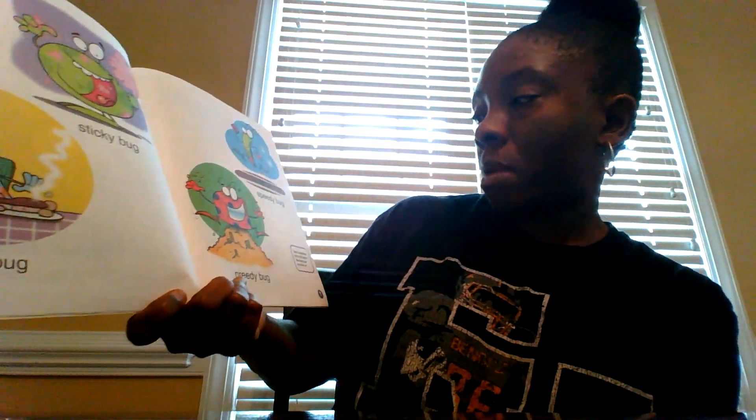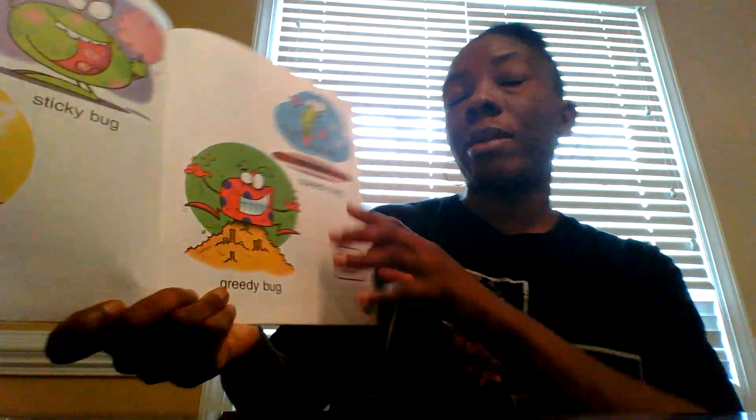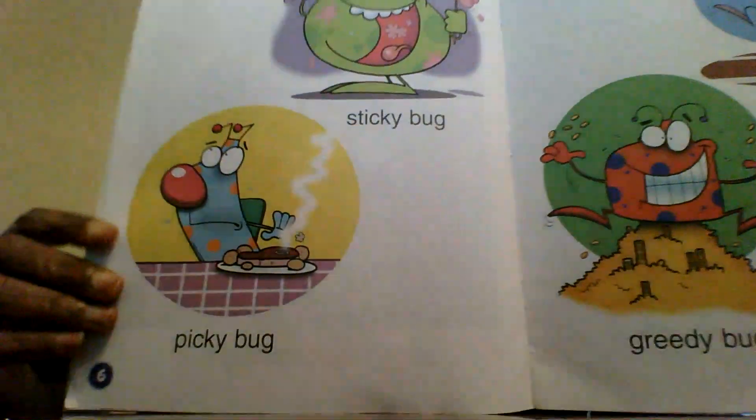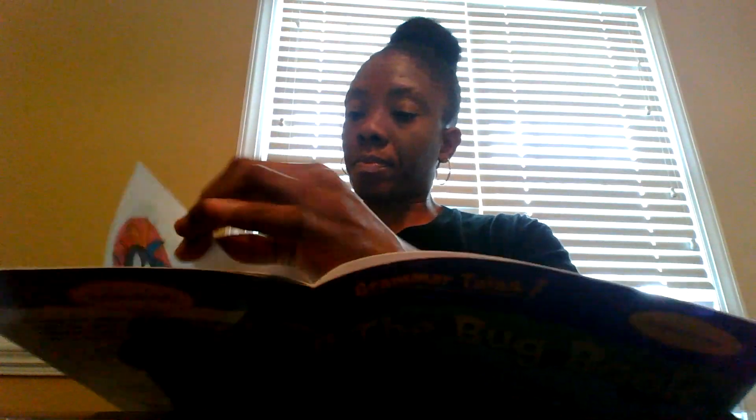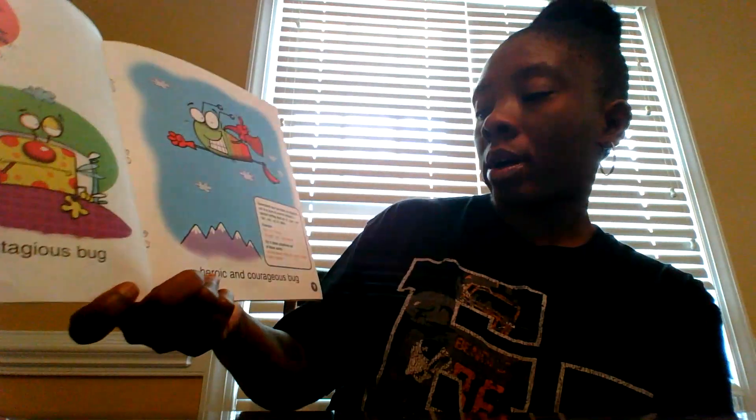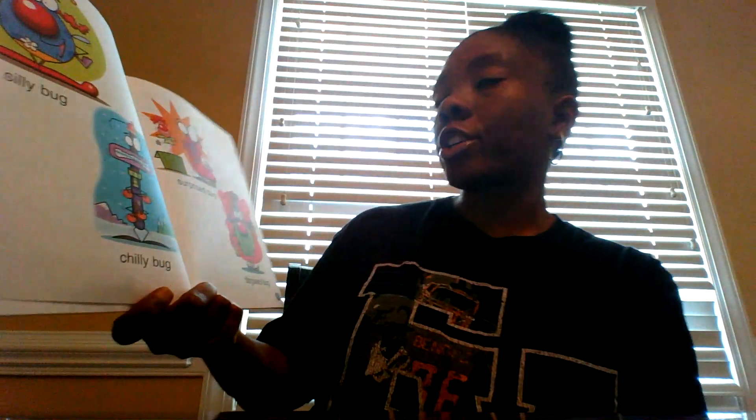Sticky bug, picky bug, speedy bug, greedy bug. Outrageous bug, contagious bug, heroic and courageous bug. Silly bug, chilly bug, surprised bug, disguised bug.